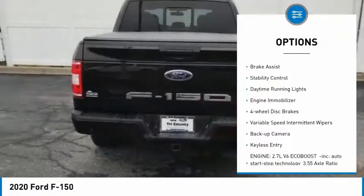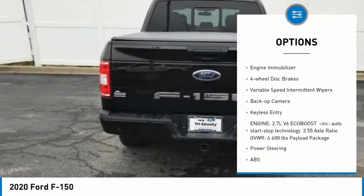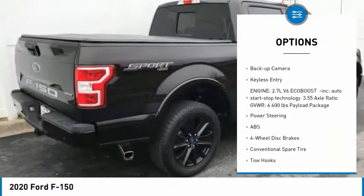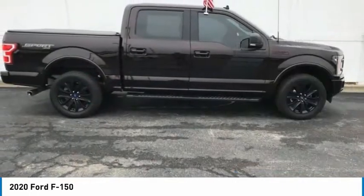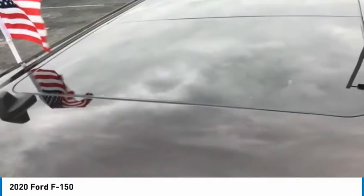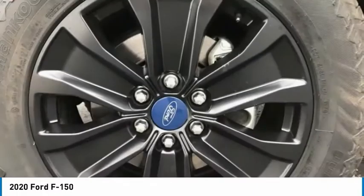Four-wheel drive, tire pressure monitor, brake assist, stability control, daytime running lights, engine immobilizer, four-wheel disc brakes, variable speed intermittent wipers, backup camera, keyless entry.